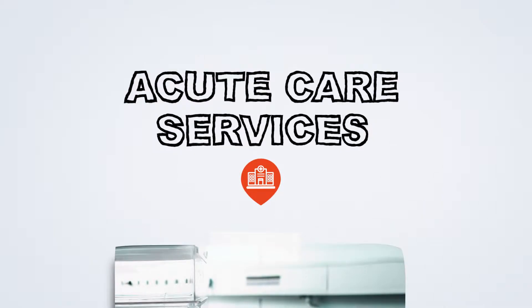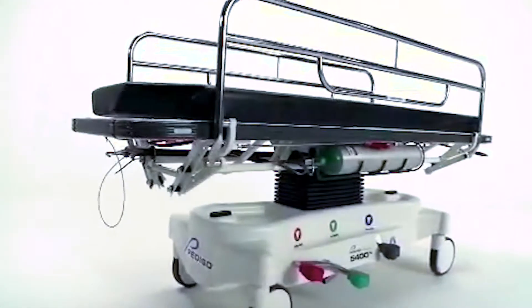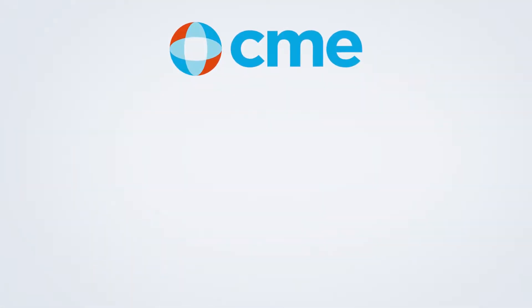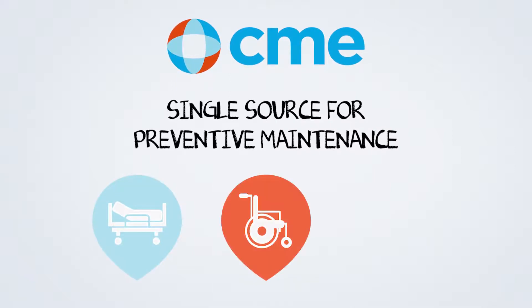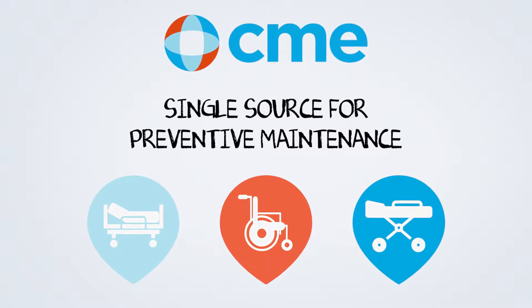Do you juggle multiple service contracts to help maintain the workhorses of a hospital — like stretchers, beds, wheelchairs, and other mobile equipment? CME can be your single source for preventive maintenance. We'll ensure these crucial items are properly maintained and readily available, as well as streamline your maintenance schedules.